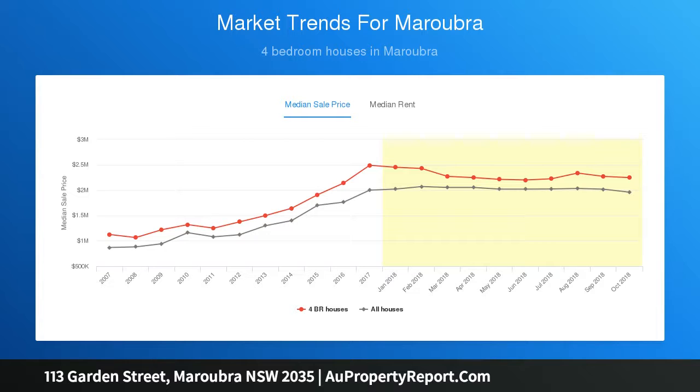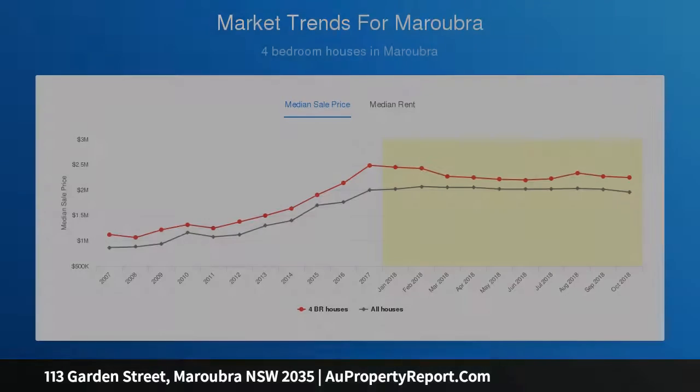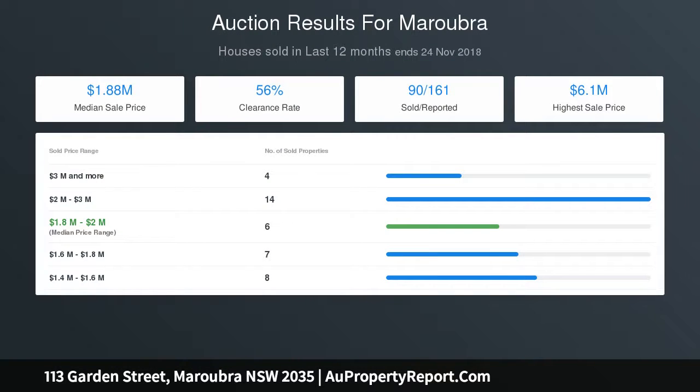Features include: classic central lounge with bay window and fireplace; decorative plaster ceilings and cornices; featured joinery; freshly painted; brand new carpet; built-in storage.